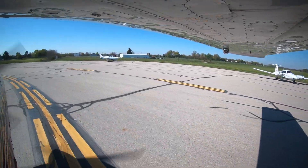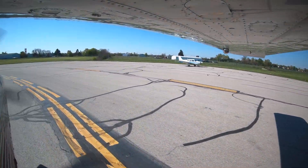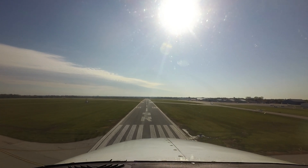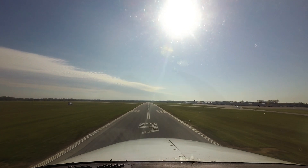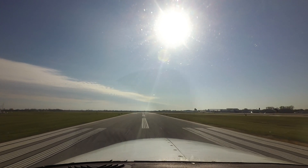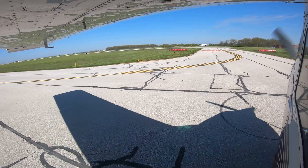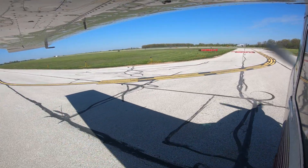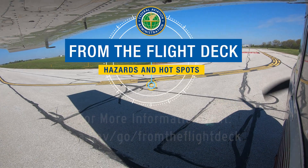Being aware of the hotspots and other configuration issues at Ohio State University will help pilots make better decisions and, along with the ATC tower, keep the operation safe and efficient. We hope this short video helps you prepare for your trip to the Ohio State University Airport. It's always better to know before you go. Thank you.